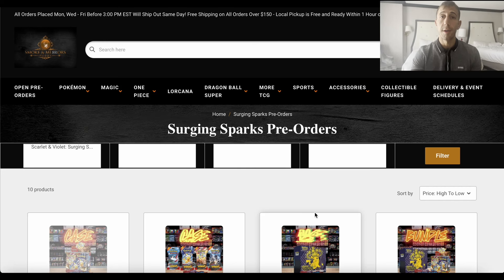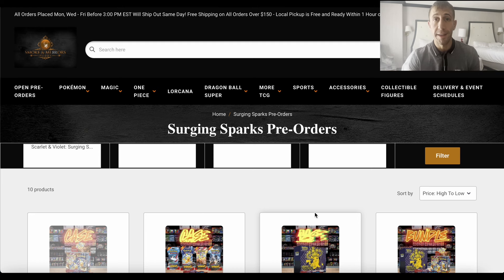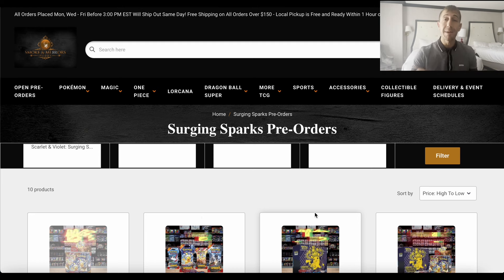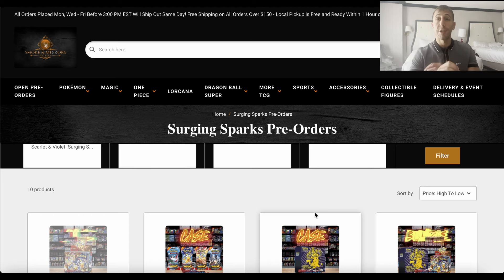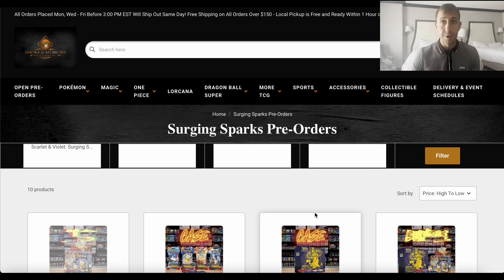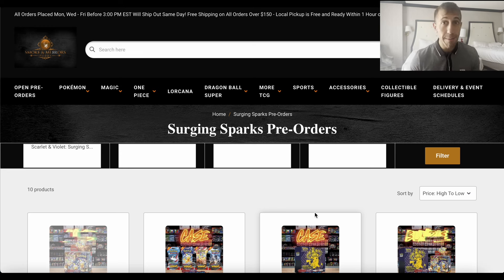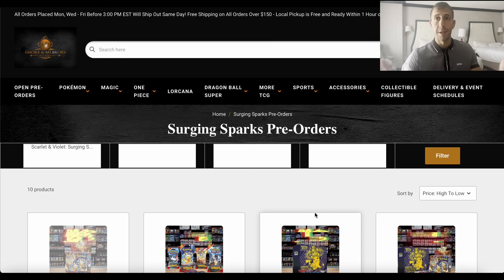What's up everyone. In this video I'm going to be discussing the absolute best pre-order deals available for the new Surging Sparks set coming out in November. These are going to be the best deals I have shown for Surging Sparks. I mentioned a few days ago that Smoking Mirrors Hobby is going to be dropping their pre-order deals on September 30th, which is today. I'm currently in Vegas for the big emergency medicine conference.